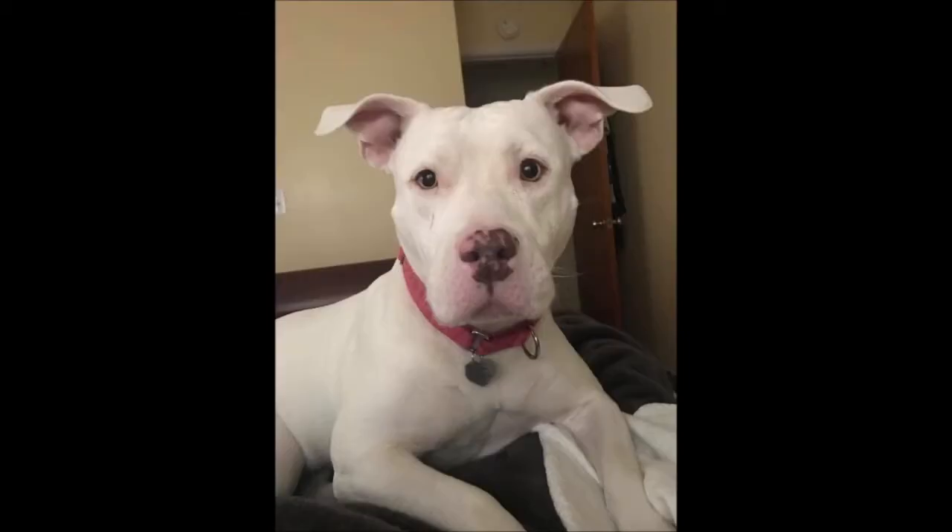The second dog has highly dilated pupils, a little bit of tension in their brow, and is intently focused.